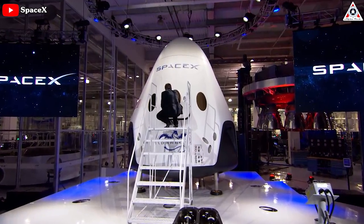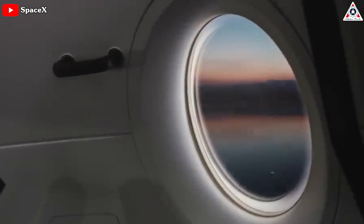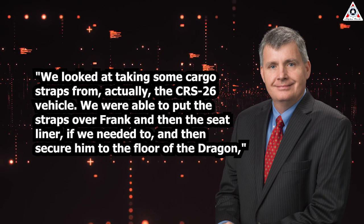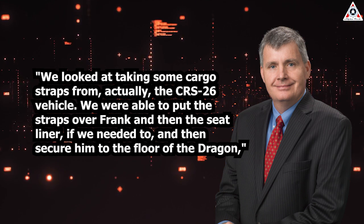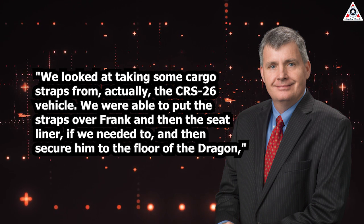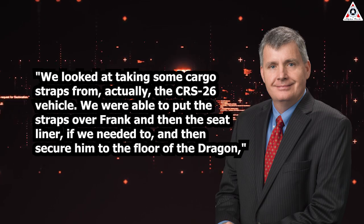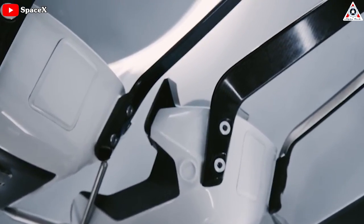SpaceX originally designed the Crew Dragon vehicle to carry as many as seven people, but Endurance was outfitted with only four seats, and securing Rubio as an unexpected fifth crew member would require clever repurposing of supplies in orbit. "We looked at taking some cargo straps from, actually the CRS-26 vehicle," Stitch said, referring to a SpaceX Dragon cargo capsule docked to the ISS. "We were able to put the straps over Frank and then the seat liner, if we needed to, and secure him to the floor of the Dragon. They could actually accommodate two more crew members in this cargo pallet area if needed."